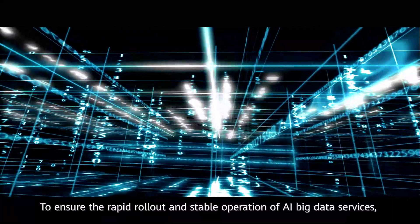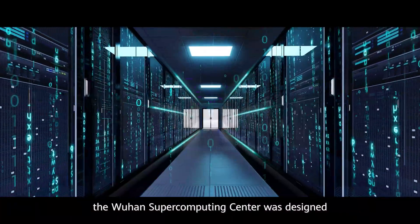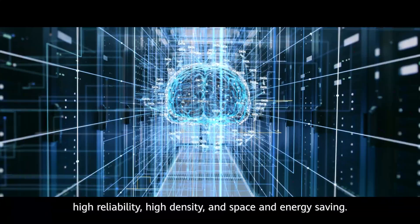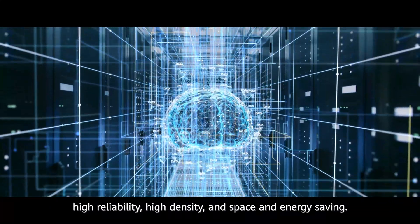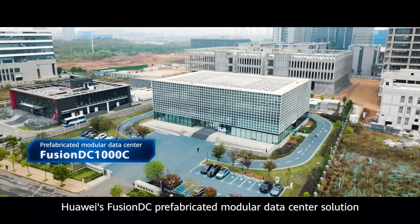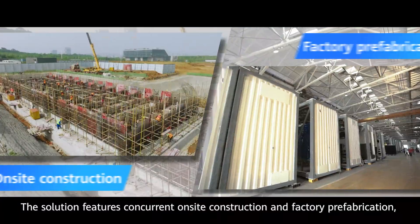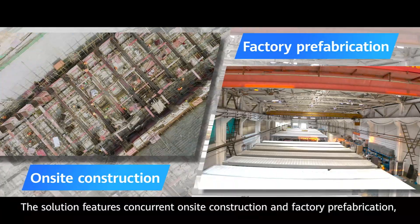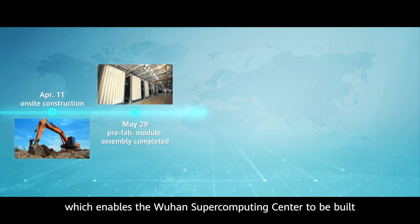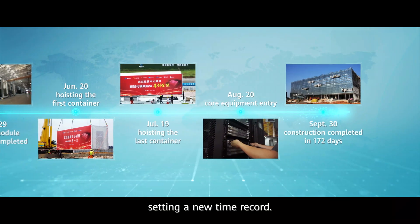To ensure the rapid rollout and stable operation of AI big data services, the Wuhan Supercomputing Center was designed to meet the requirements of fast construction, high reliability, high density, and space and energy saving. Huawei's FusionDC prefabricated modular data center solution has made it possible. The solution features concurrent on-site construction and factory prefabrication, which enabled the Wuhan Supercomputing Center to be built and put into use in only six months, setting a new time record.